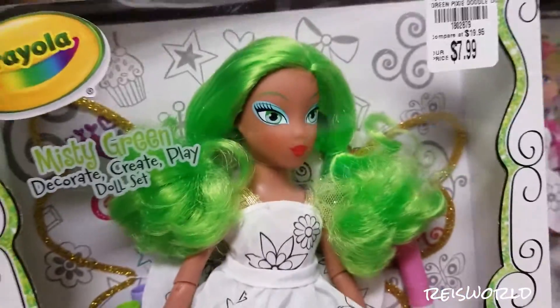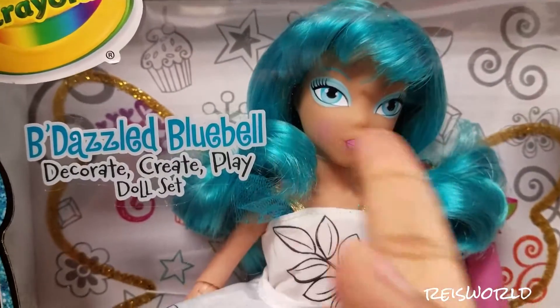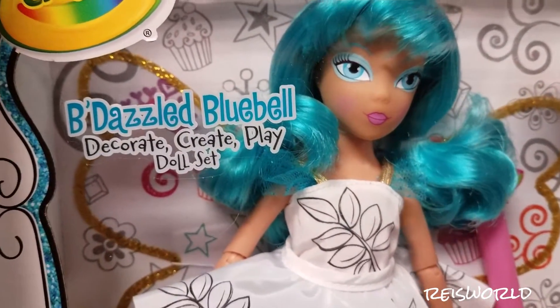It looks kind of weird, kind of like... look at their eyes. Their heads look like aliens — they're like stickers. Their heads look like aliens. There's a blue-haired one too.